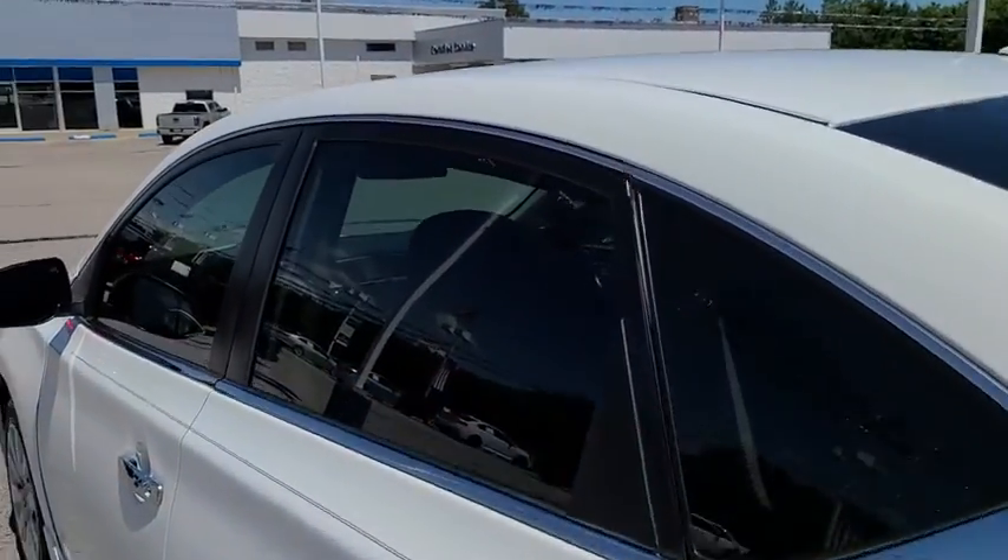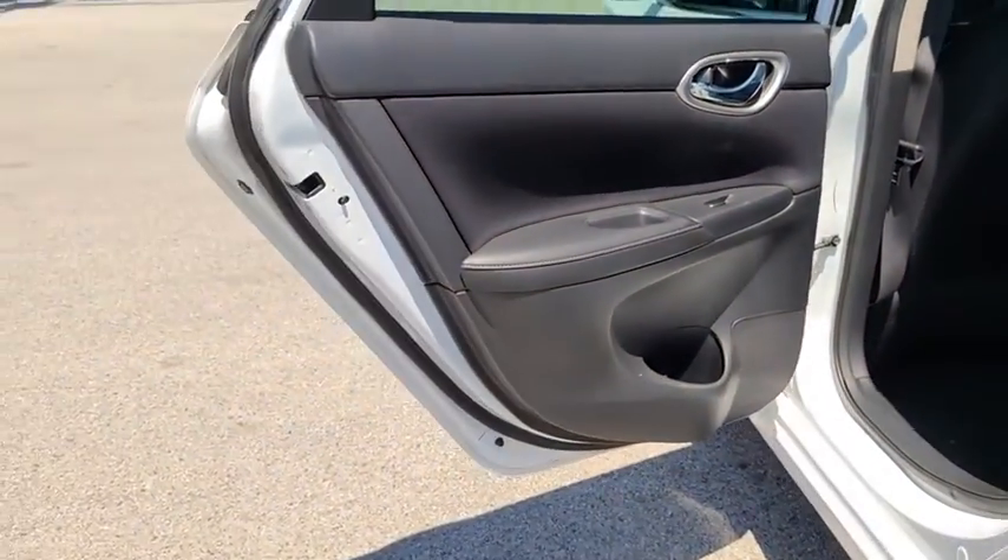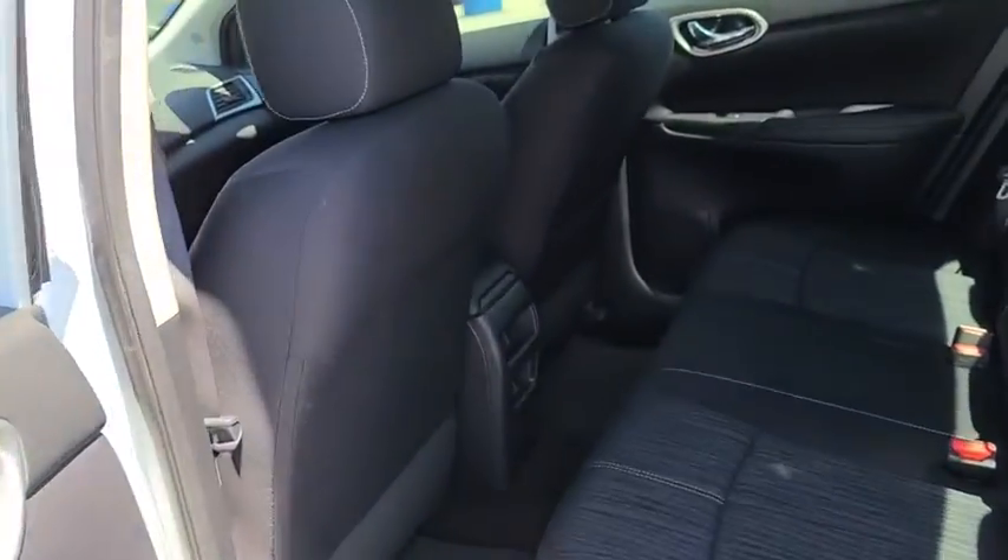Keyless start, cruise control, AM-FM stereo radio, front-wheel drive, rear defrost, MP3 player, trip computer, CD player, bucket seats.